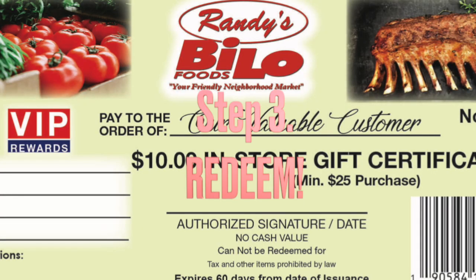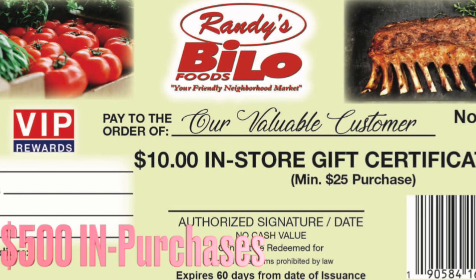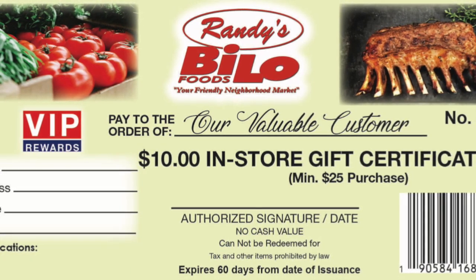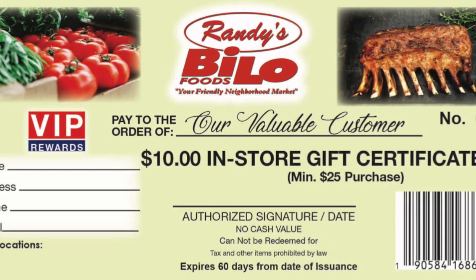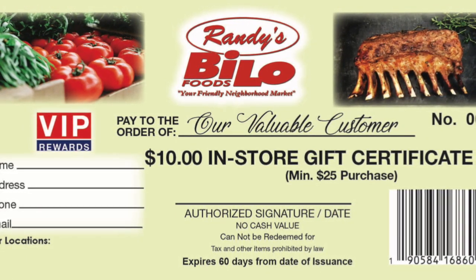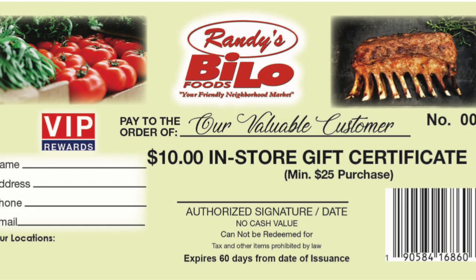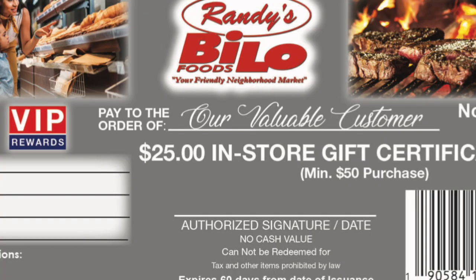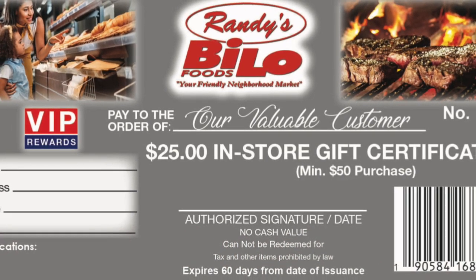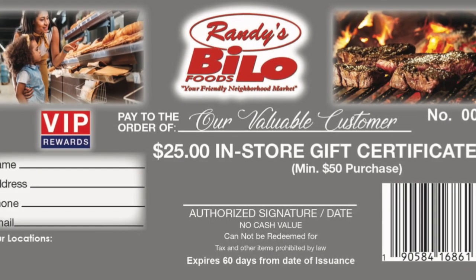Redeem! One filled saver folder of 50 stamps, representing $500 in purchases, earns a $10 in-store certificate that is numbered and barcoded with a minimum $25 purchase. The artwork on the certificates features your locations, minimum price required, and highlights store departments and unique offerings. Two saver folders or 100 stamps, representing $1,000 in purchases, can be redeemed for a $25 in-store certificate with a $50 purchase or more.